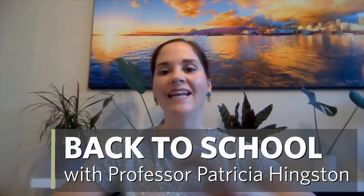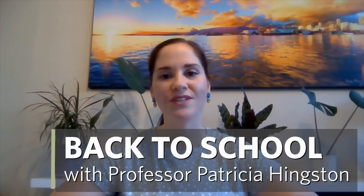Hello, LFS students, and an extra welcome to first-year students in the Faculty of Land and Food Systems here at UBC. We're excited you've joined us. My name is Patricia Hingston, and I am an instructor in food science, where I teach food microbiology and the third and fourth year food science laboratory courses.